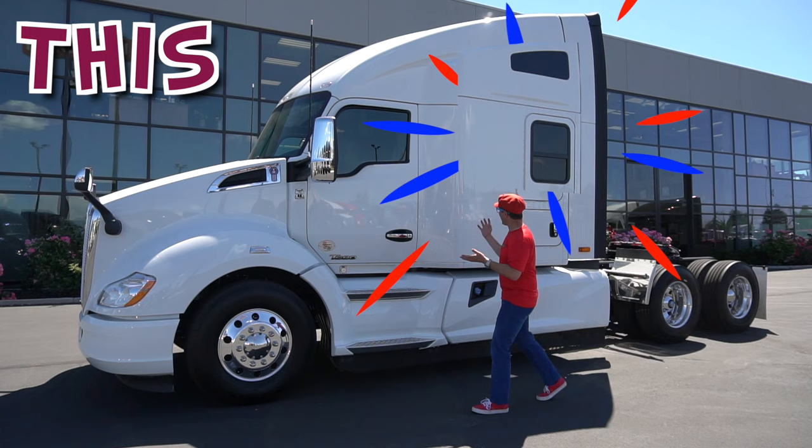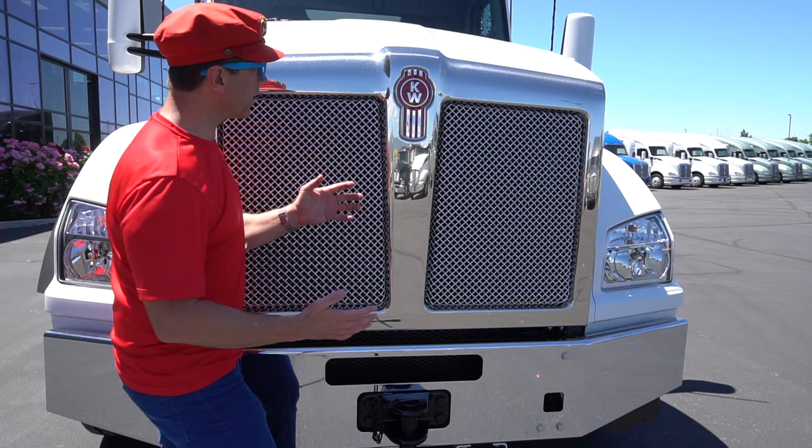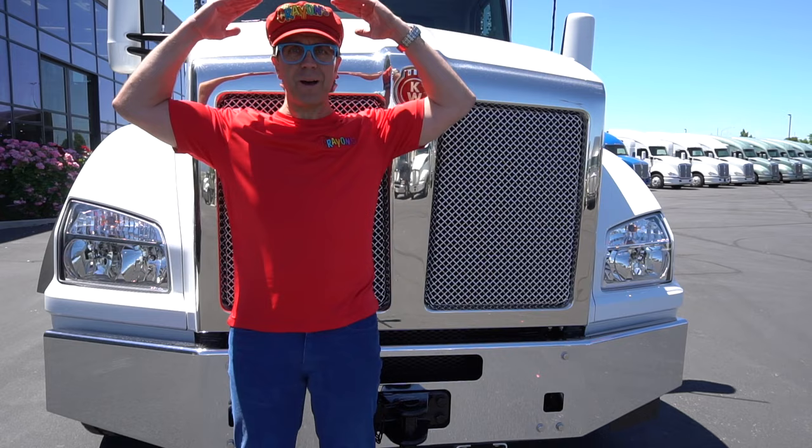And this is where the driver sleeps. The drivers can sleep in the trucks because they drive so far. Look! The front of the truck is high — it's almost as tall as me. It's as tall as me!